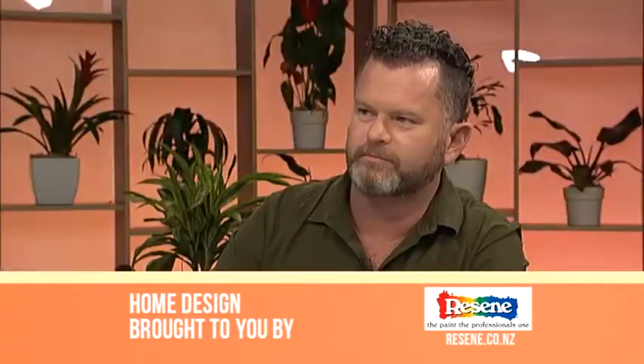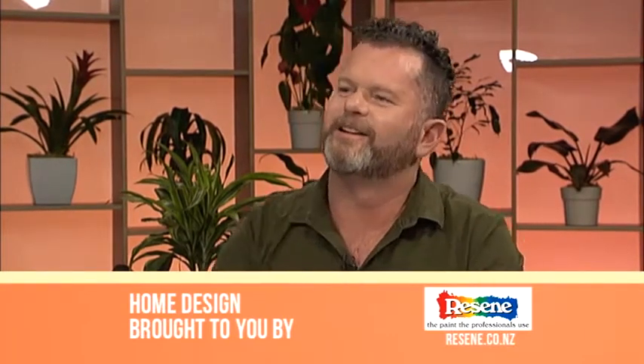Those bedrooms look amazing — and you said that's normal? I need you to come around and redesign my bedroom. Thank you so much, Hamish. No problem.